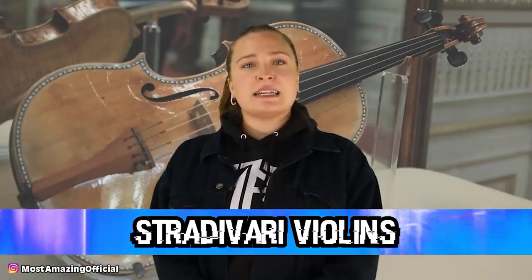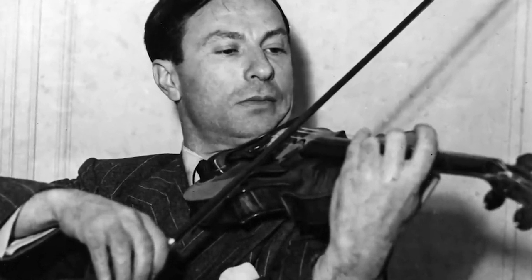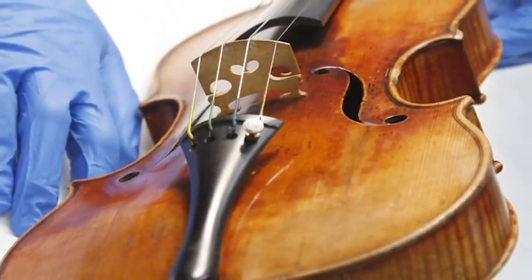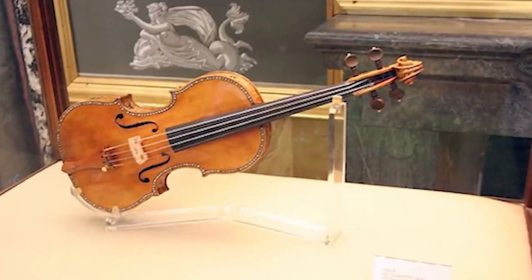In our number 2 spot today, we have Stradivari Violins. If you are a string instrument enthusiast, you've definitely heard of the Stradivari family and the instruments created by them. These instruments were created between 1650 and 1750 and were highly sought after in their day, and even more so now. These instruments feature an unparalleled sound quality that has been found to be impossible to recreate. The instruments that have survived to modern day are now worth hundreds of thousands of dollars. Experts cannot agree on what exactly makes them sound so wonderful — some speculate it's a fungus that grew in the region, others think it's the density of the wood. The secrets of the family art were laid to rest with the Stradivari family.